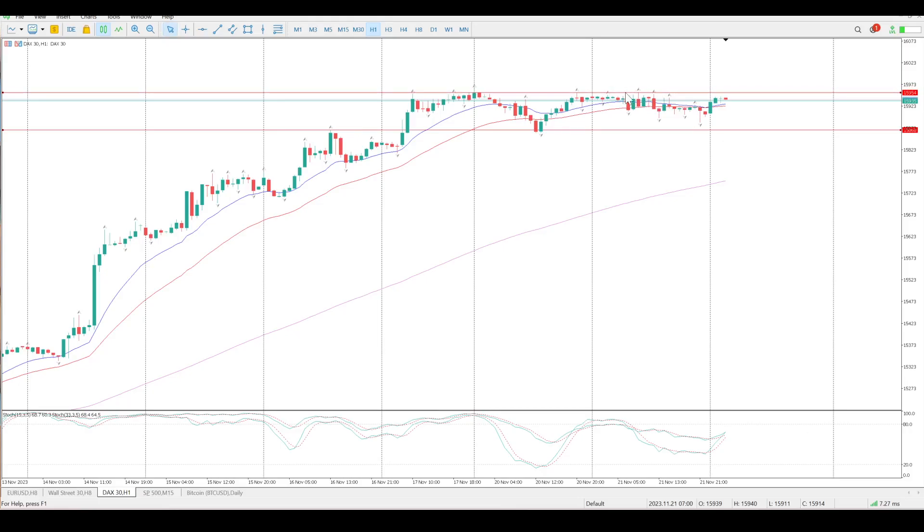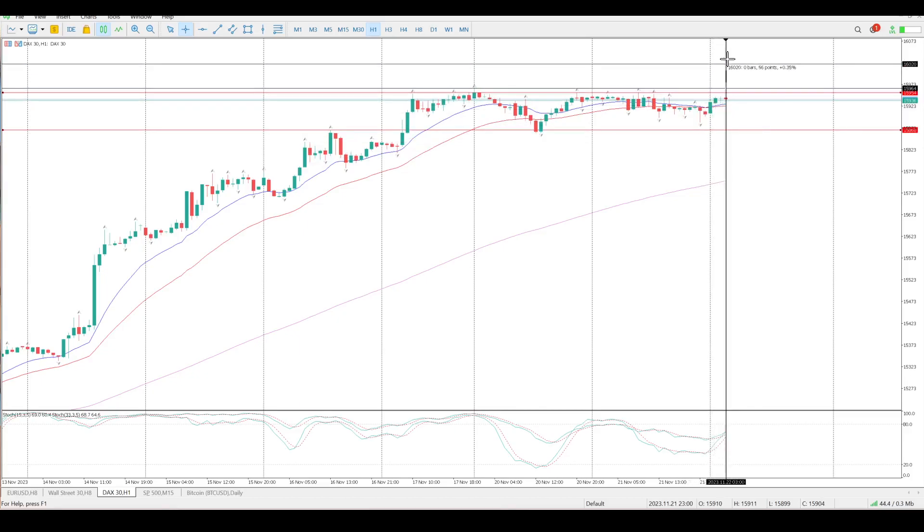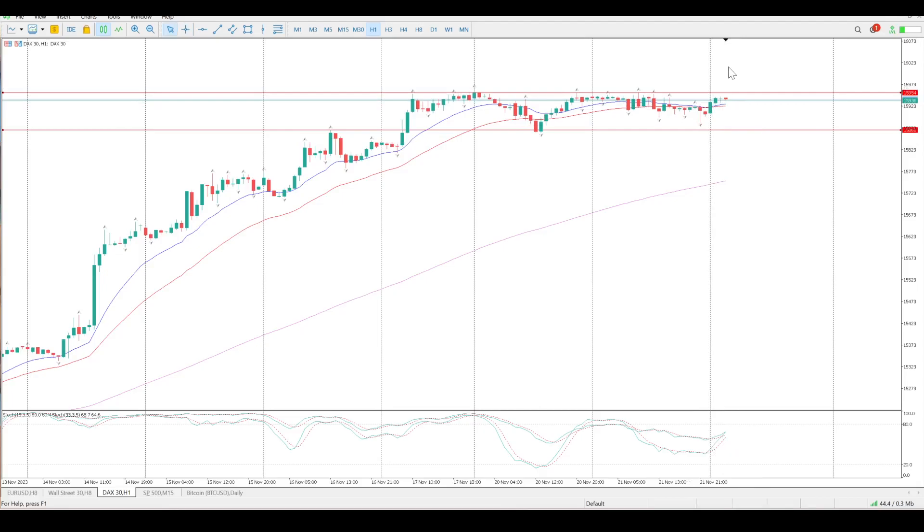I just want to identify where the top is: 15959 to 15950 — that's the top of this range. Until we break through this I have zero interest in jumping in. If we break to the downside I'd want to see a retest; if we break to the upside I want to see a close above the top — that's good enough for me because this is a tight range. It's a 125-point stop loss and I've been looking for a 125-point gain to the upside.